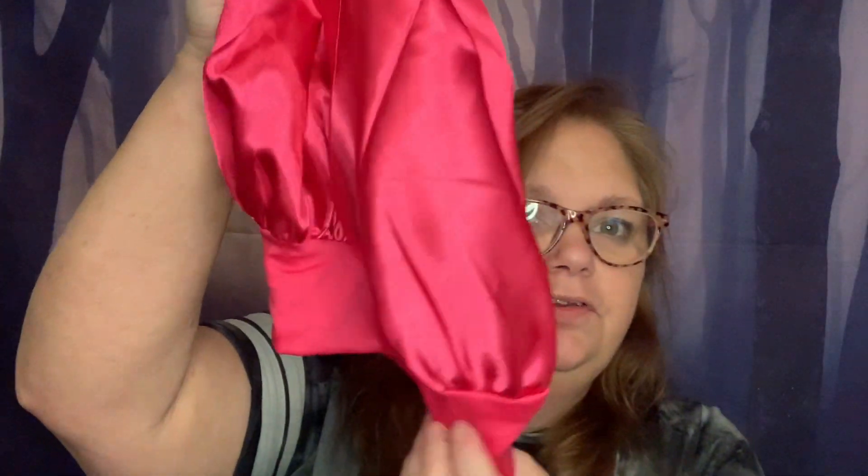Let's see what else — I got me a satin cap. I know there's a lot of controversy about white women using these, but you know, to protect our hair too. I got me a pink one. Just simple.